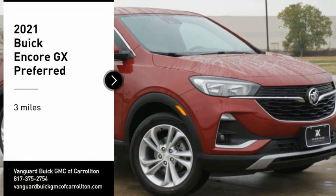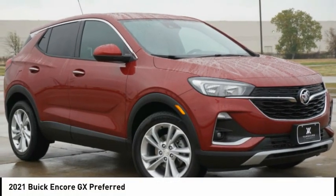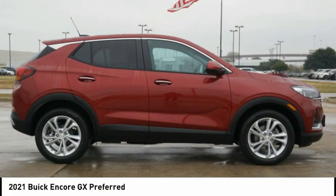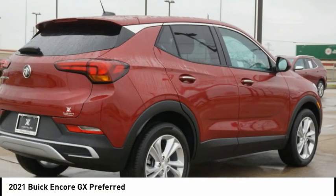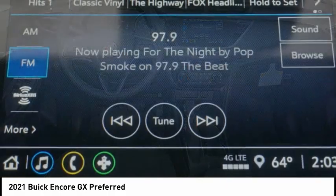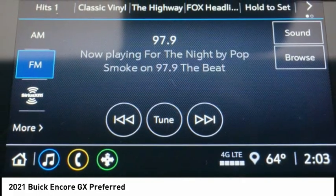Come test drive the 2021 Encore GX. The Buick Encore GX provides plenty of space and functionality with its compact SUV body. The Encore GX also provides plenty of safety features and a wide variety of options that you can upgrade to.